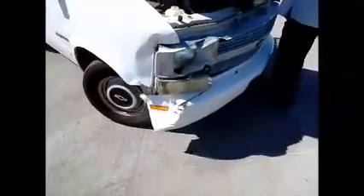This is a Chevy Astro van. There's some collision damage up here in the front.